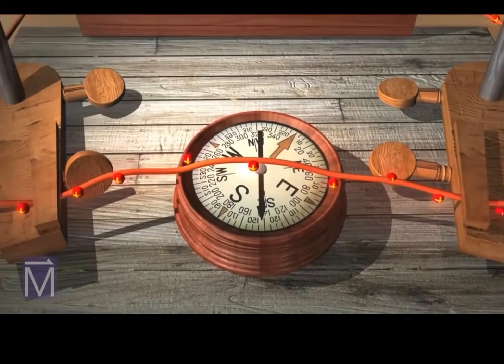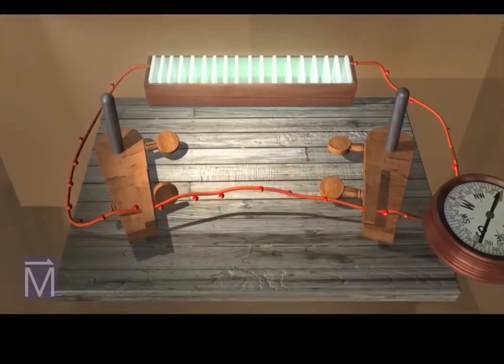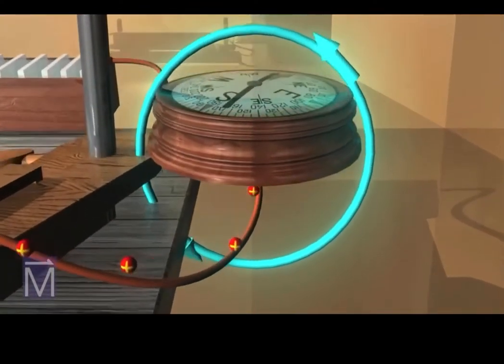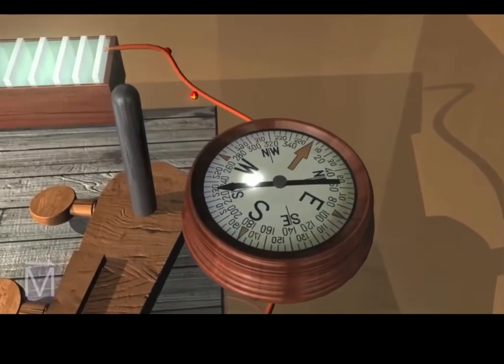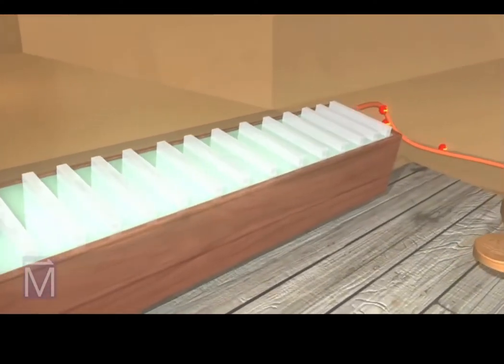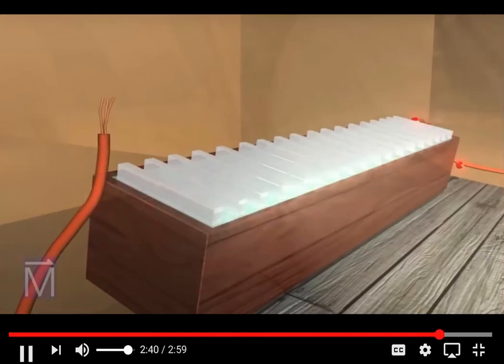If you move the compass to a new spot near the wire, the needle will realign with the direction of the magnetic field in that particular location. Oersted's accidental discovery was solid evidence that electricity and magnetism were related phenomena, and the announcement of his findings incited a tremendous outbreak of research.